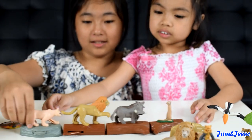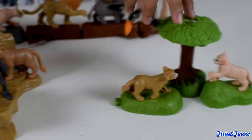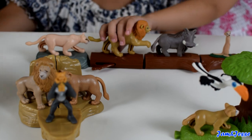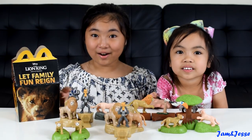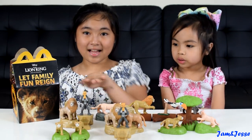Now the final scene is completed. The Hakuna Matata scene, the Pride Rock scene, and the tree scene — all three scenes can be found in the movie. This is the complete set of the Lion King Happy Meal toys. We have three scenes over here and some duplicates on the side.